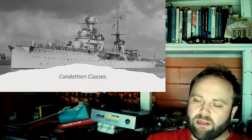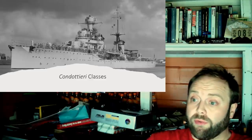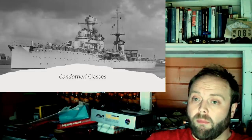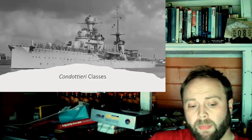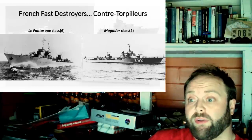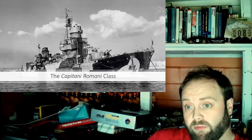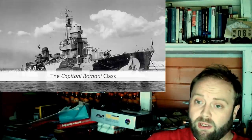But the Italians were in the same catch-22 as everyone else — the Washington-London naval treaties. They were in that catch. And so they went for this, which resulted in the French going for this, which resulted in the Italians going: we need to defend this with this. Meet the Capitani Romani class.